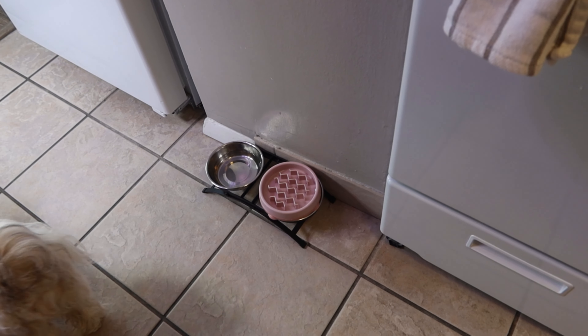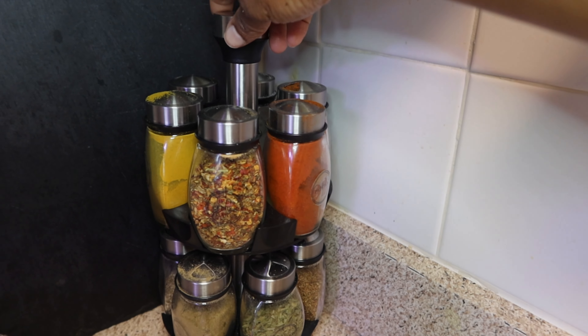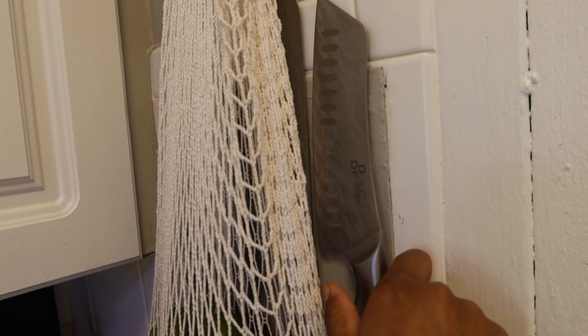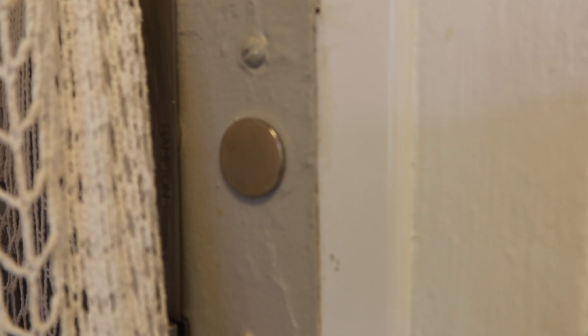On our countertop I have our spice rack — I love it, so cute. I'll link all these products in the description box below; I got that one from Amazon. We have a tiny counter and tiny sink, so I decided to get some magnets and hang our knives and scissors up behind the cabinet door. It adds a little security, and I hide it with the fruit bag.